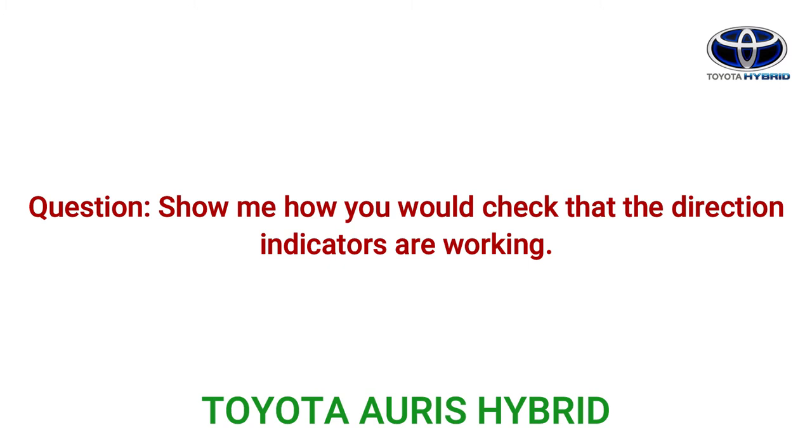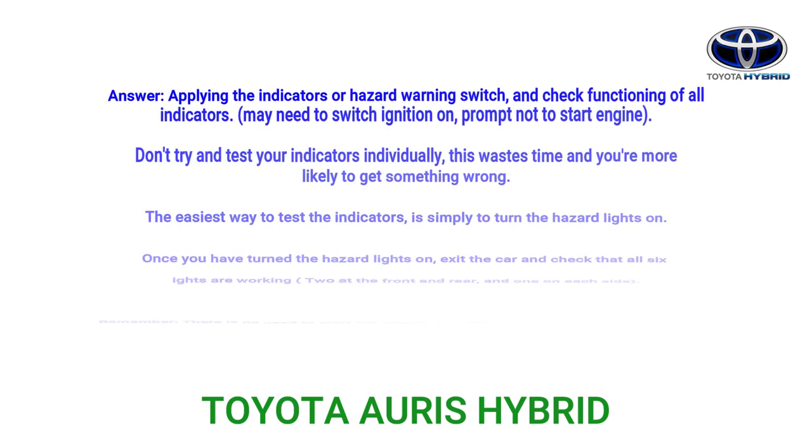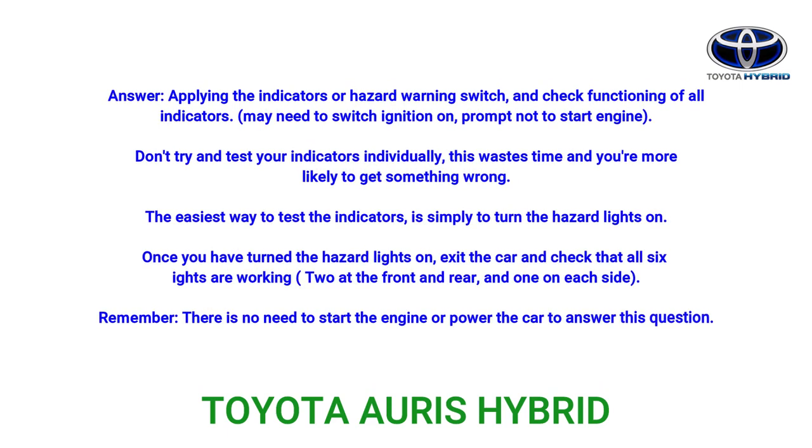Question: Show me how you would check that the direction indicators are working. Answer: Apply the indicators or hazard warning switch and check the functioning of all indicators. You may need to switch the ignition on — do not start the engine. The easiest way to test the indicators is to turn the hazard lights on. Once you have turned the hazard lights on, exit the car and check that all six lights are working: two at the front, two at the rear, and one on each side. There is no need to start the engine to answer this question.